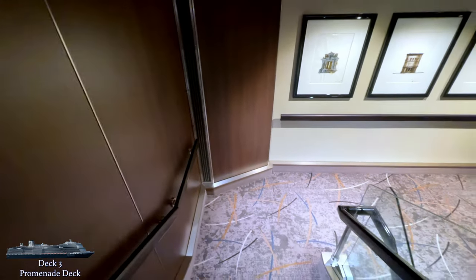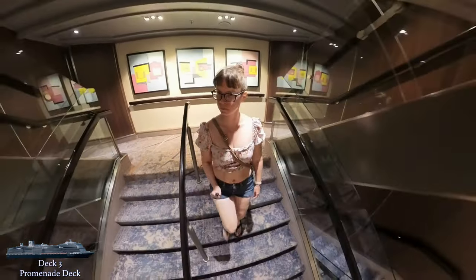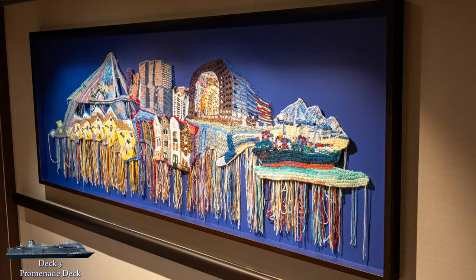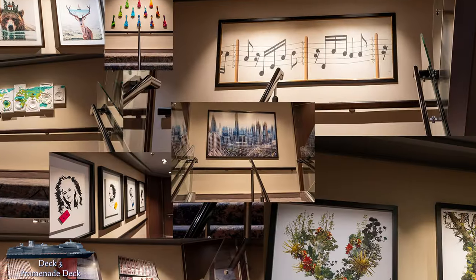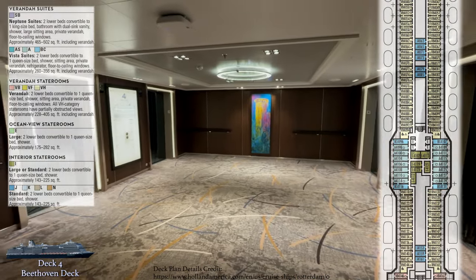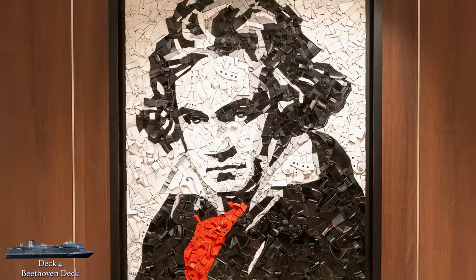As we head up, I'll make mention of another notable feature on the Rotterdam: the artwork. Staircases and elevator lobbies on board aren't just a means to move people around — they also serve as tiny museums scattered all around the ship. I'll show you as much of the artwork as I can, but there are so many lovely pieces it would be impossible to share them all. The Beethoven deck is exclusively staterooms, so unless your cabin is here or you're checking out the stairwell artwork, there's just not much to visit.